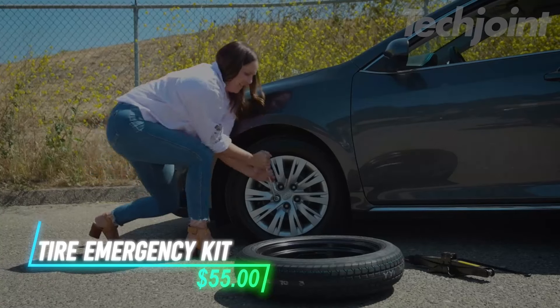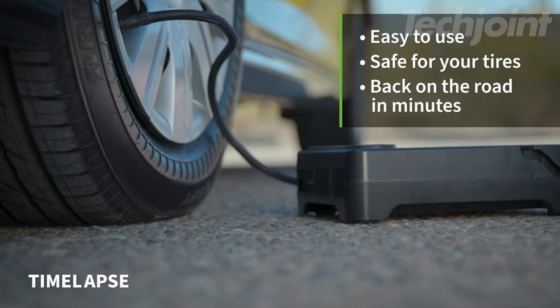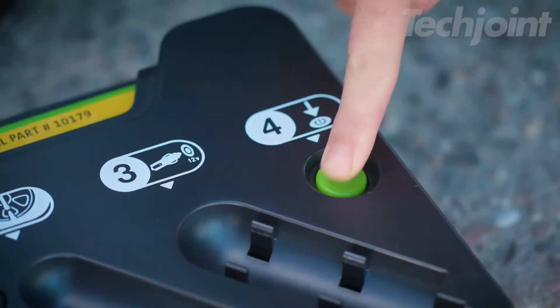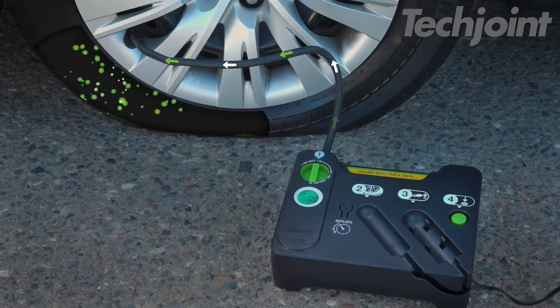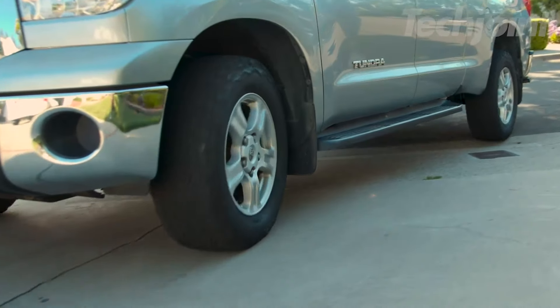This flat tire kit plugs right into your car's 12-volt socket, making it easy to fix a puncture without removing the tire. In about eight minutes, the tire inflates and the sealant works its way into the puncture. It's simple to use — just press a button and you're good to go. The sealant is non-toxic, water-soluble, and safe for highway driving for up to 100 miles.